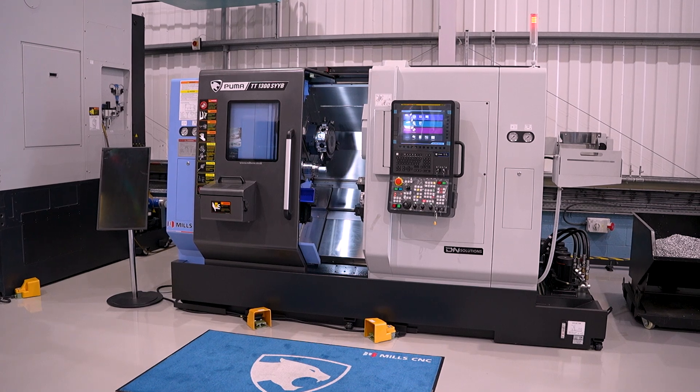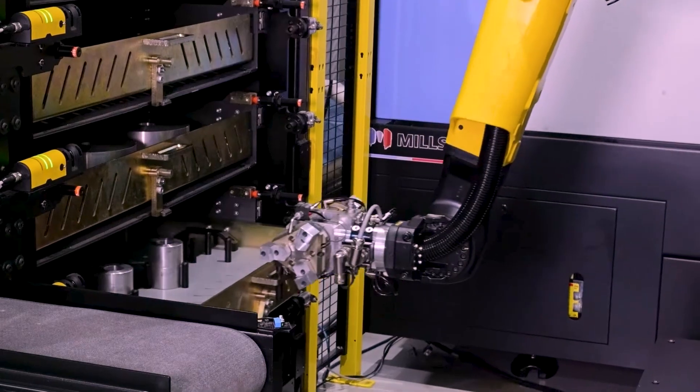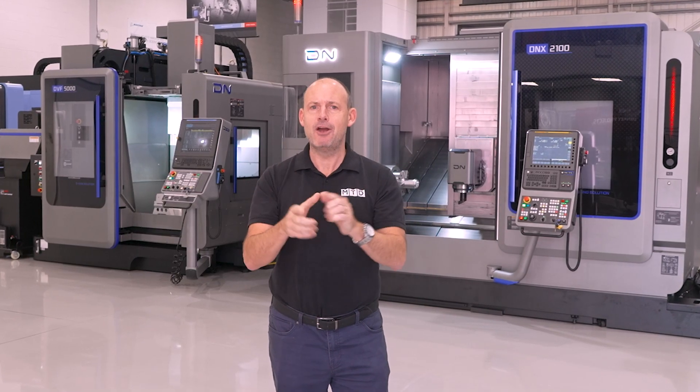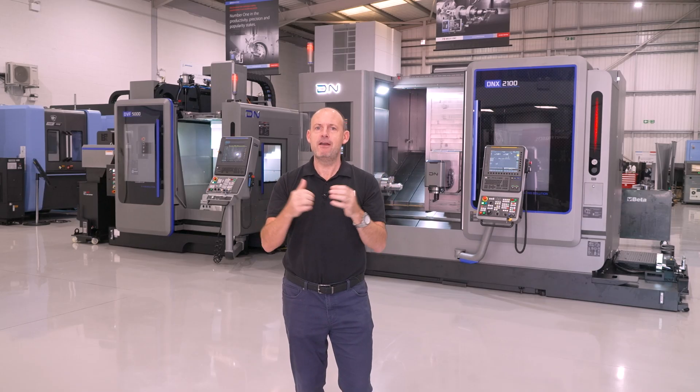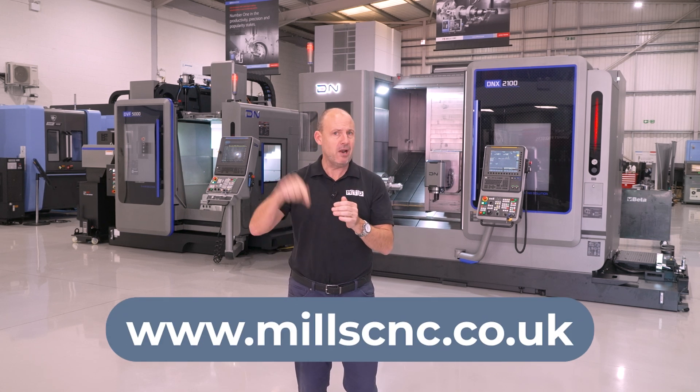With several other DN models and automation technology on show, plus expert guidance from Mills C&C's engineers, The One Show is like no other. Visit the website for all the detail on what's happening this week and register online using the link below.